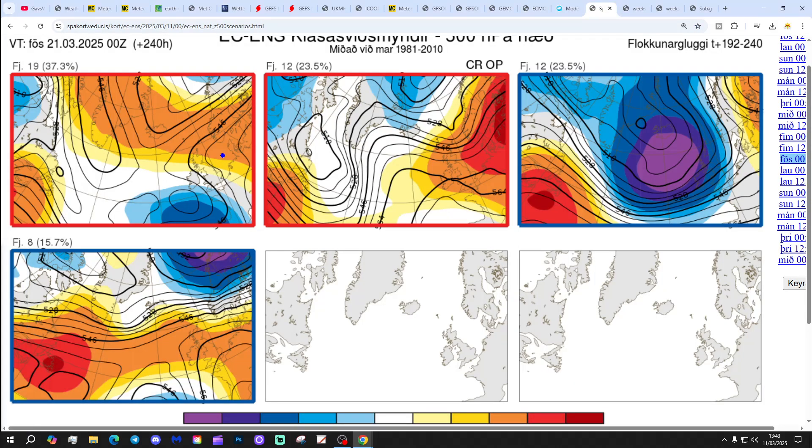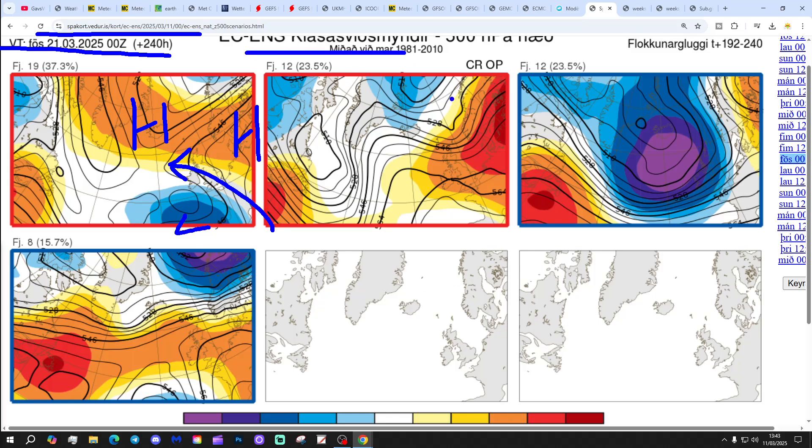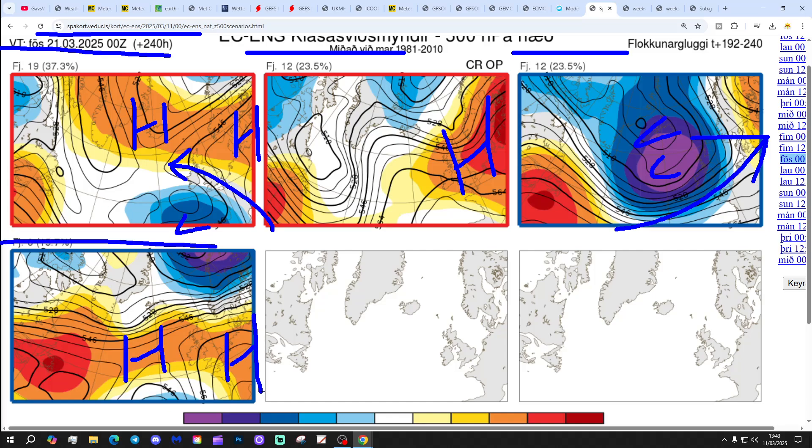These are the options within the ECM ensembles for day 10 — from the Icelandic Met Office, getting us to the 21st of March. 19 members show high pressure to the north and northeast with low pressure from the south, winds coming up from a southeasterly or southerly direction — should be a lot of dry weather, but could be a bit more unsettled in the far south. We've got 12 with high pressure right over the top of the country, 12 with a low-pressure boat coming in from off the Atlantic, and 8 with a ridge from the west into the continent. Most options are high-pressure-dominated at day 10, with just a minority option looking unsettled.